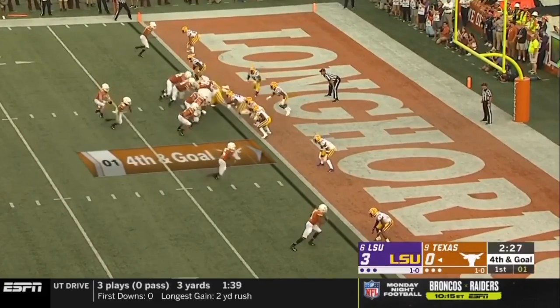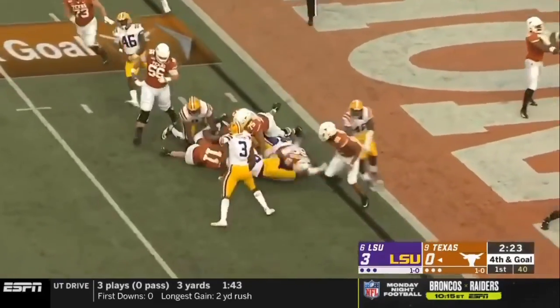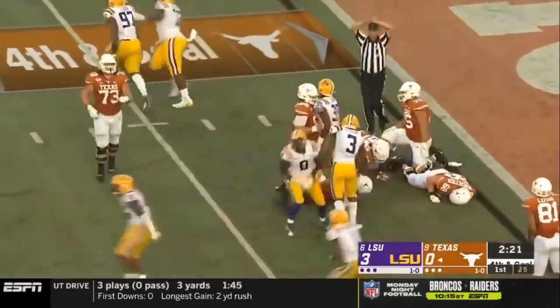Opportunity of the first quarter. Ellinger going right — not much room — and LSU stops him again!